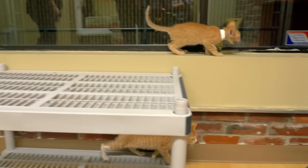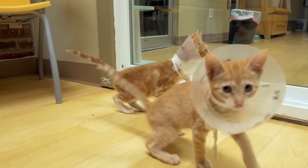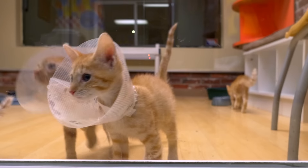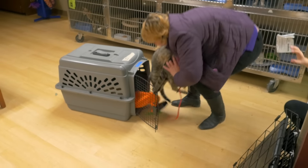Think about this. Rescue Rebuild is about to accomplish their 100th build. That's 100 living environments, 100 buildings where animals live. Those 100 rebuilds make sure that the animals move through faster, and while they're there, they have a quality of life they didn't have before. 100 of them — that's an amazing accomplishment.